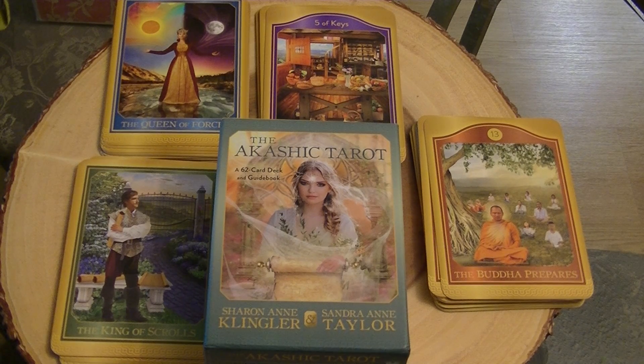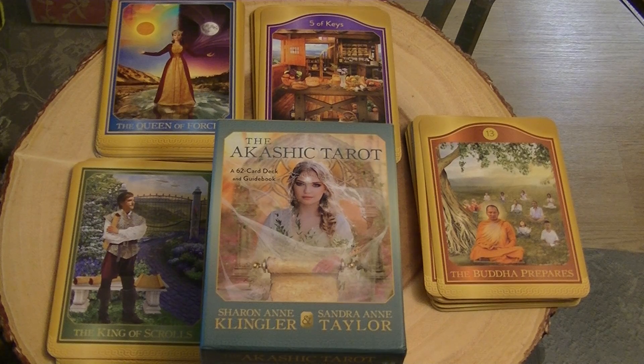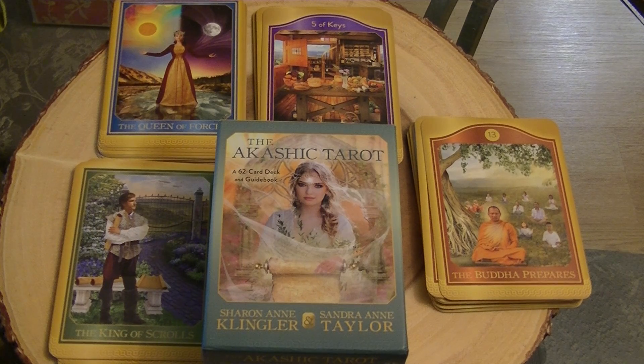This is a quick overview of the Akashic Tarot by Sharon Anne Klinger and Sandra Ann Taylor. This is a deck I recently received and it is a tarot deck, but it is not a typical deck based on any system like Rider Waite or any other system.